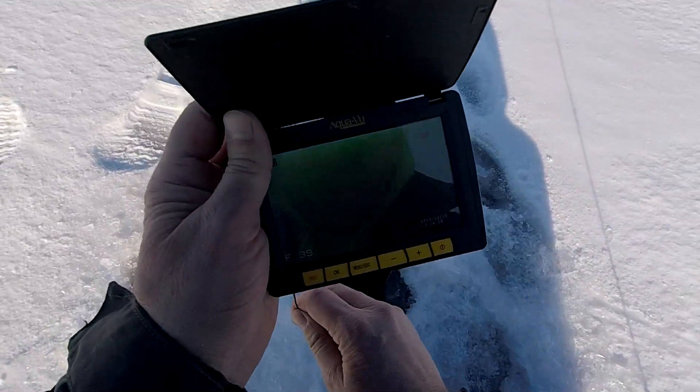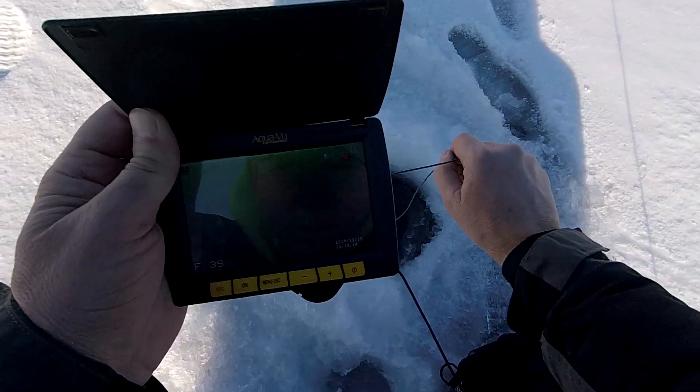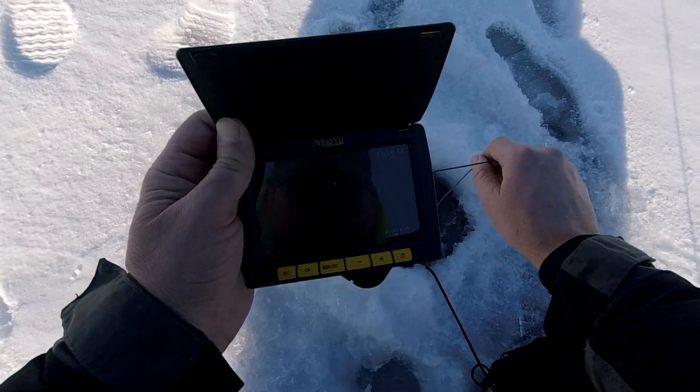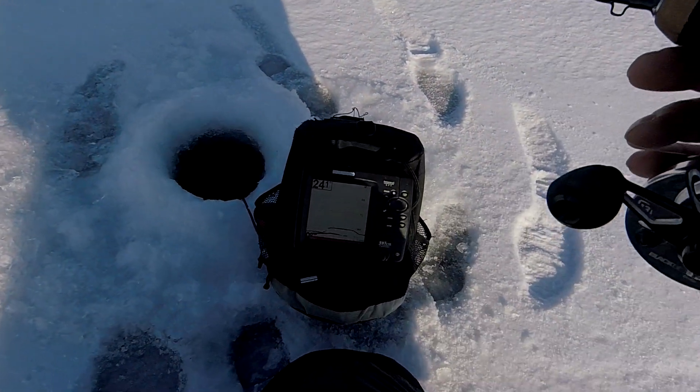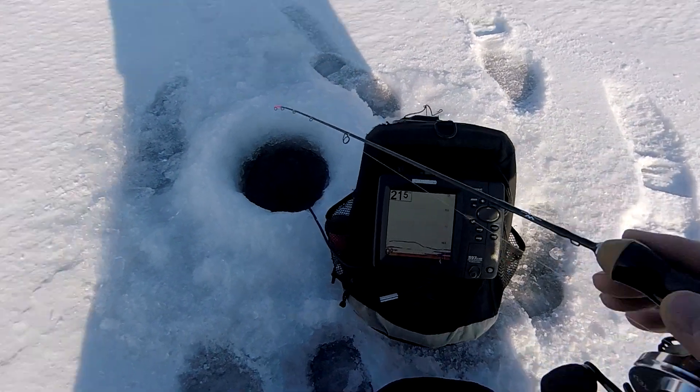I'm going to use the camera to kind of kick up the bottom here — kick up some bugs and maybe call in some more fish. Just marked some fish. We got a couple of them down there. We got a school here.